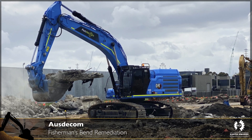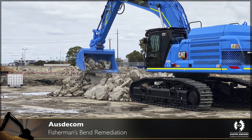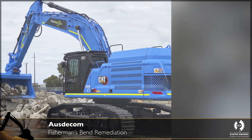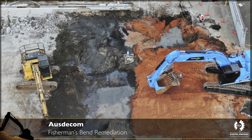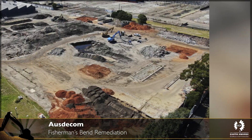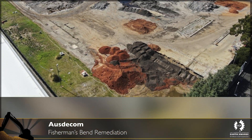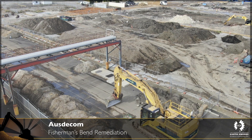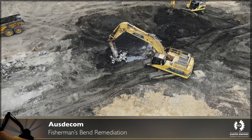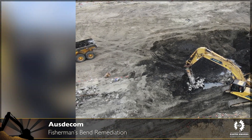The remediation package of works comprised the demolition and removal of 24,000 square metres of concrete hardstand, demolition and removal of all redundant concrete pits, tunnels, plant bases, flumes and all remaining infrastructure associated with the site's former use as an automotive manufacturing facility. The scope also included the remediation of soils and groundwaters from within identified contaminated impacted areas within the site to support the environmental audit and subsequent redevelopment of the site.